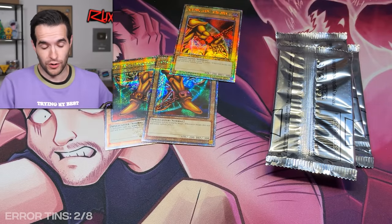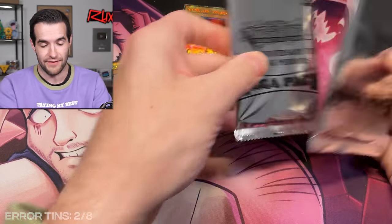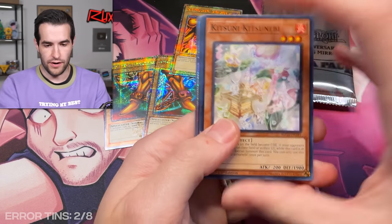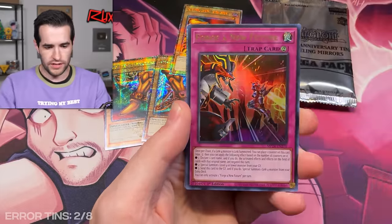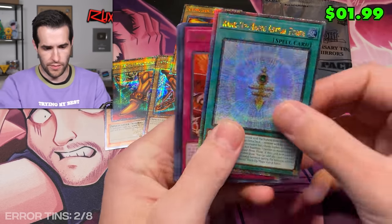I mean, you have to first of all get an error tin, and then it has to have the right card. There's a lot of secrets in this set — there's a hundred. So it's pretty tough to get the one you want in terms of errors. Sinker Overtop, Talio XYZ, Forge a Limiter Removal, and a Rank-Up Magic. That is not an error.